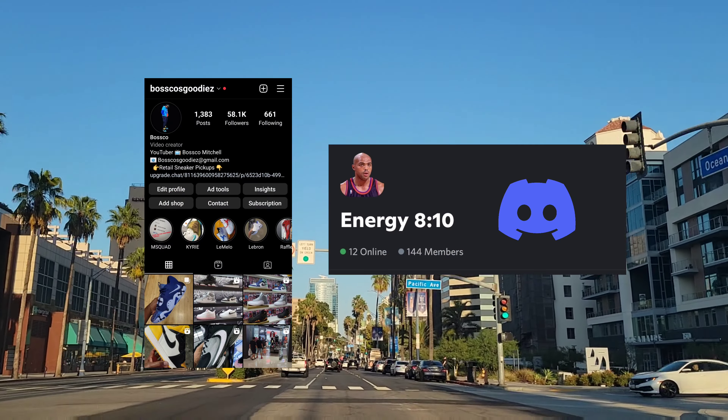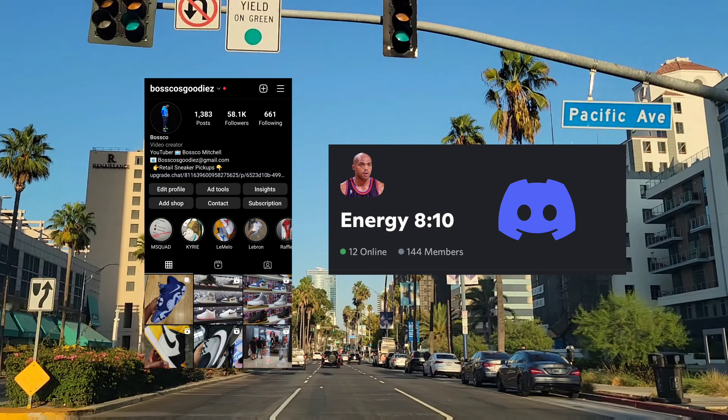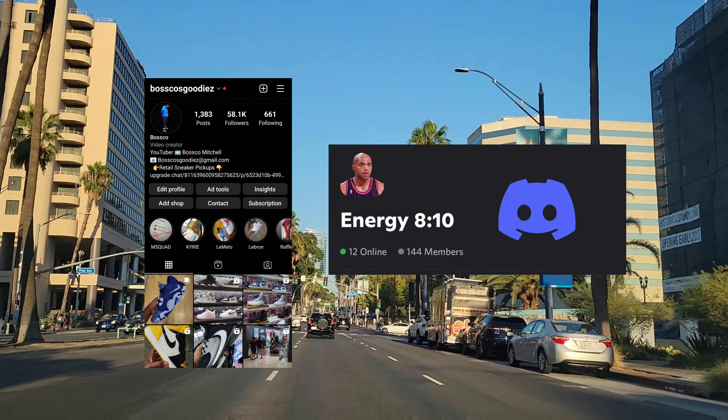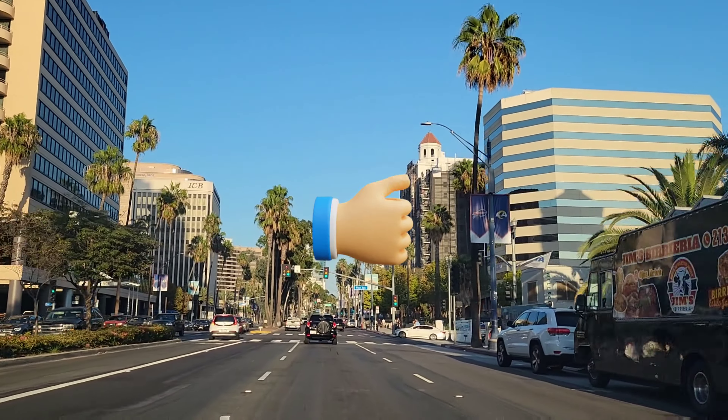What's good YouTube, your boy Bosco back again with another sneaker video. Hopefully you're having a great day wherever you are in the universe. Let's go ahead and talk about some upcoming Jordan releases that you might want to pick up.